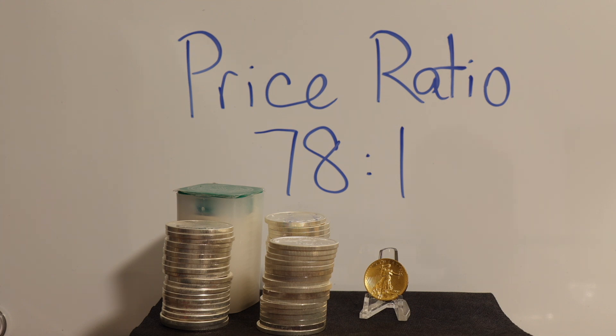78 ounces of silver for one ounce of gold. People can trade metals using this ratio and spot price. When this ratio is high, as it is right now, it's advantageous to buy silver. When the ratio is low, it's better to trade for gold. If you take away anything from this demonstration, it is how undervalued silver has been over the years. If the natural occurrence of silver compared to gold is 8 to 1, why is its price ratio at 78 to 1?